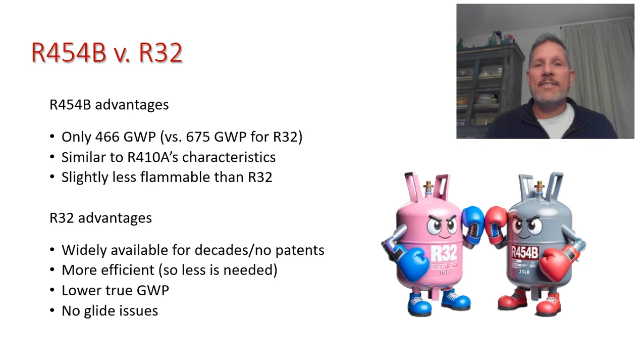Because R32 machines need less electricity, manufacturers are lobbying the EPA, arguing that lower energy use means less coal and natural gas burned — so the overall environmental impact is lower despite a higher GWP. R454B advocates are likely arguing the exact opposite in Washington.